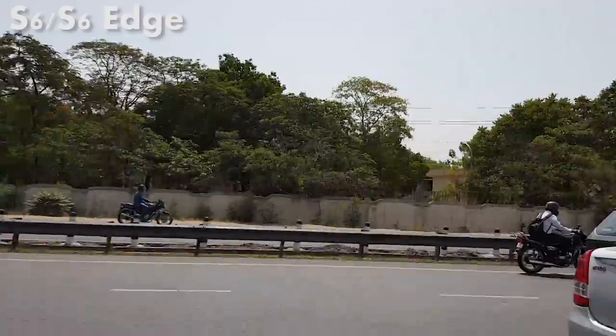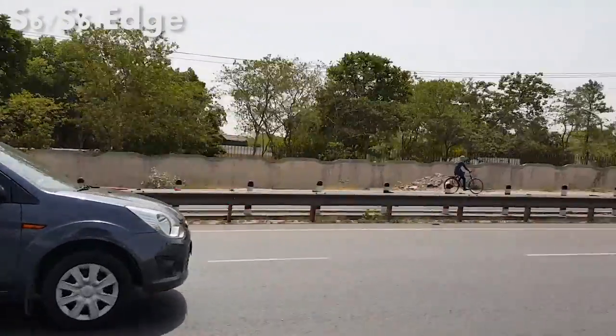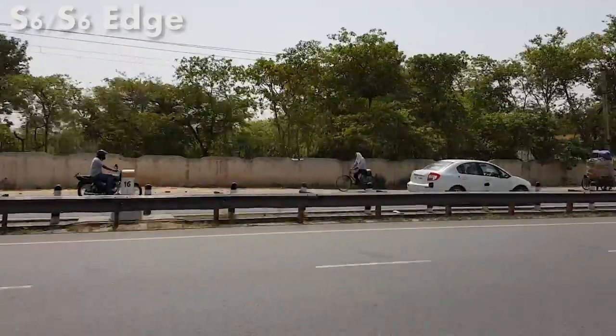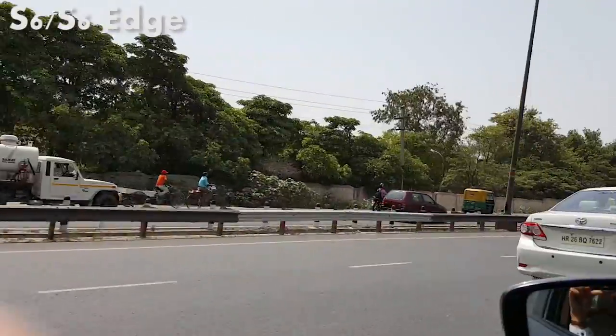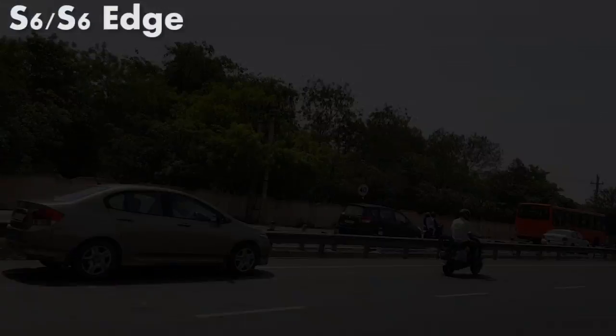Another good thing about the S6 or the S6 Edge is that you get to choose what quality of video you want to shoot — whether 4K, 2K, full HD at 60fps, 30fps, 720p, or even standard definition. It's all up to you.